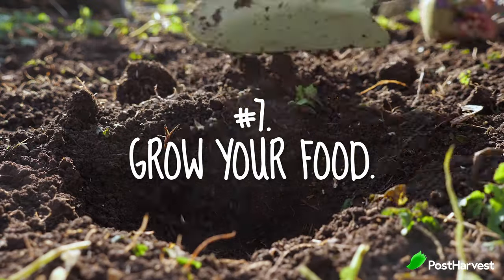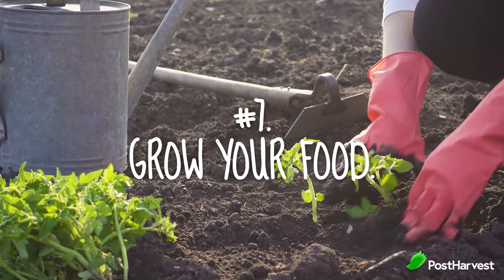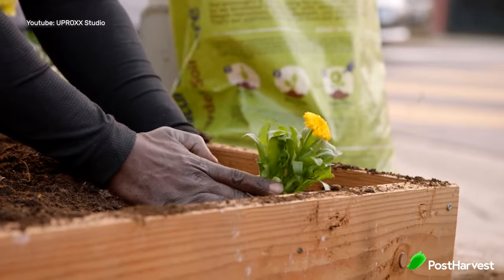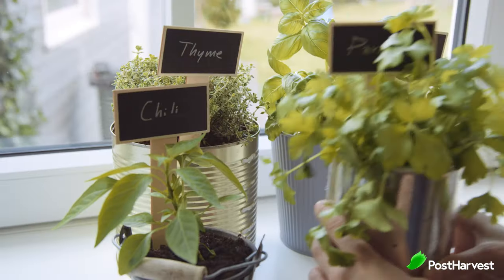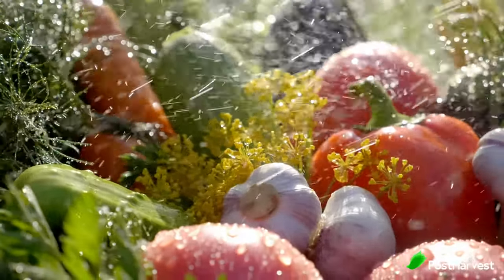Last but not least is number seven — grow your own food. If you have a balcony or land, you can grow your own food. Even if you just have a sidewalk, like the Urban Gangster, you can grow your own food. Having alternative food sources, even just a tiny amount, means that you'll have the resources and the knowledge to produce more food for yourself and your family if a food crisis does occur.